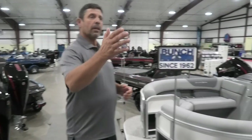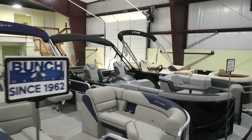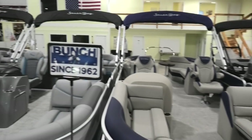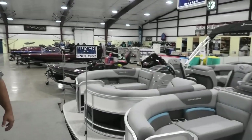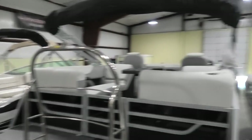I'd like to showcase some of the boats. We have Leo pontoons, we have South Bay pontoons and tritoons, we have several used boats in inventory. We also carry the Monterey bow riders.